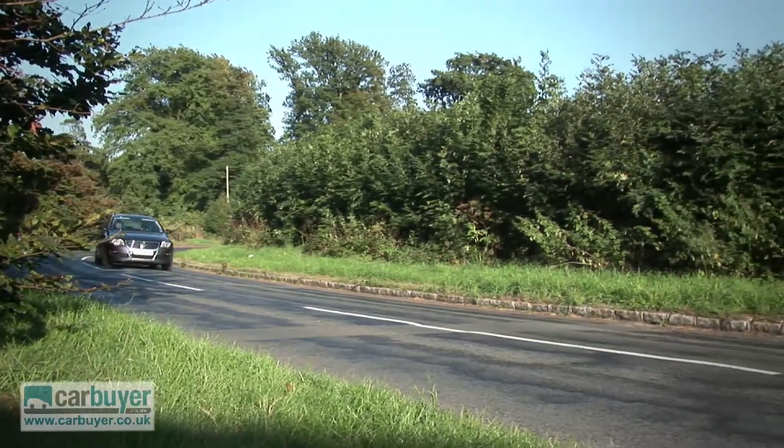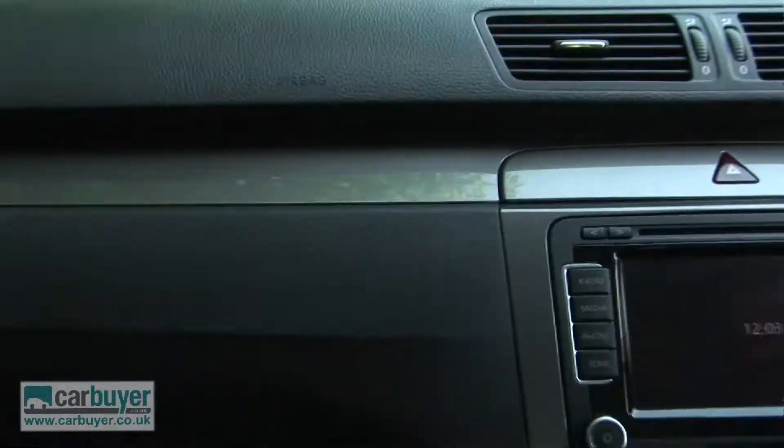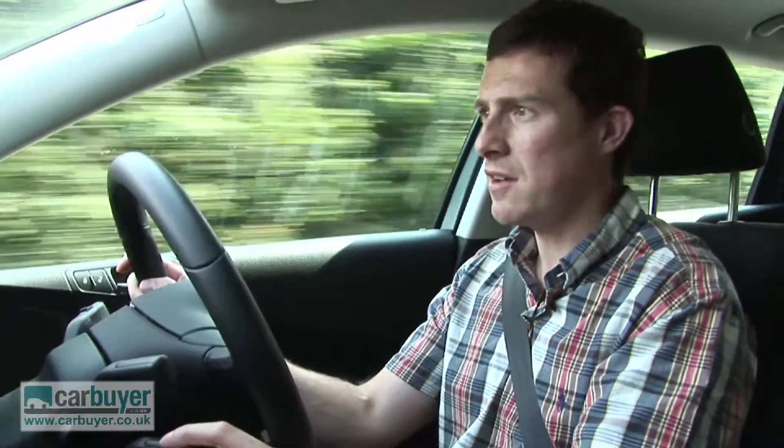While I'm having a moan, I'm going to complain about the fact that some of the materials in the cabin don't feel as upmarket as you'd imagine in a VW car. And the fact that you don't get cruise control on the entry level model, like you do on a Vauxhall Insignia, is a little bit mean.